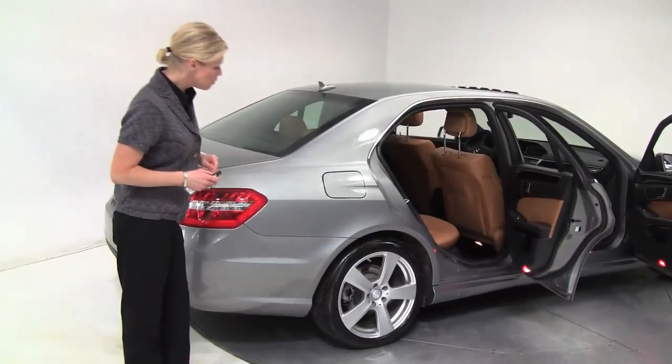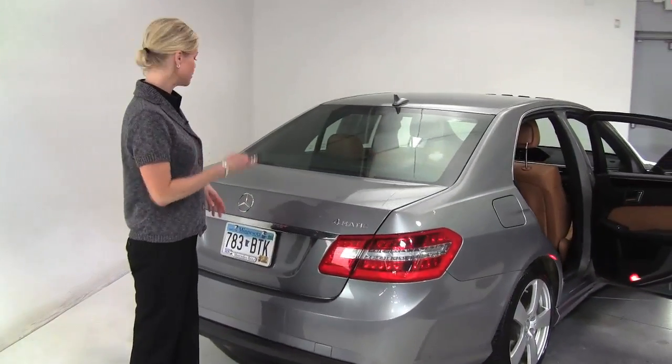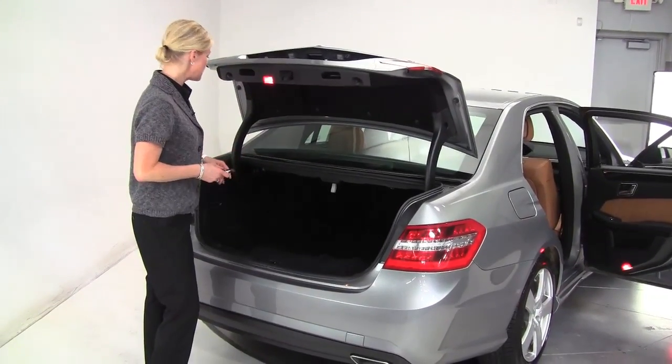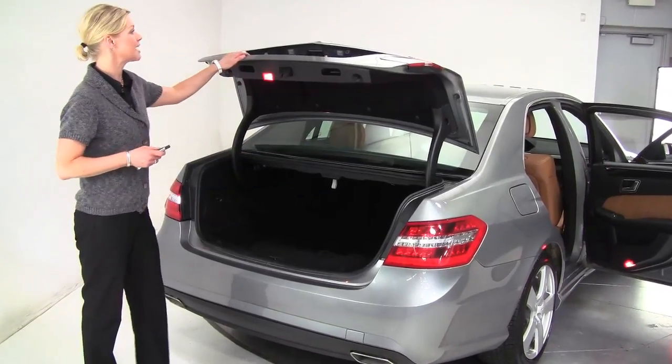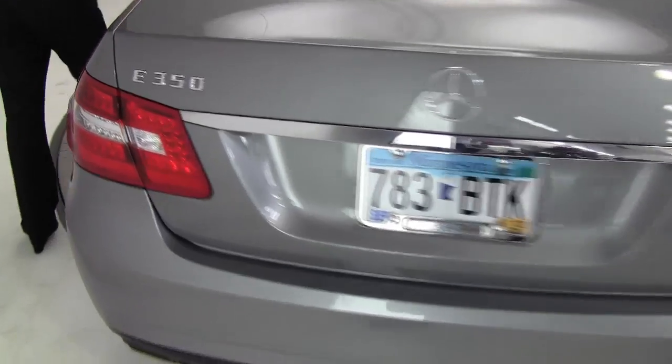One-owner vehicle. Beautiful AMG-inspired wheels — tires look great. Opening up the back: 4Matic, so you know it's all-wheel drive. Nice amount of trunk space. The E-Class is our midsize executive sedan, and it has a backup camera. Body's in great shape. Love this color — it's really beautiful.